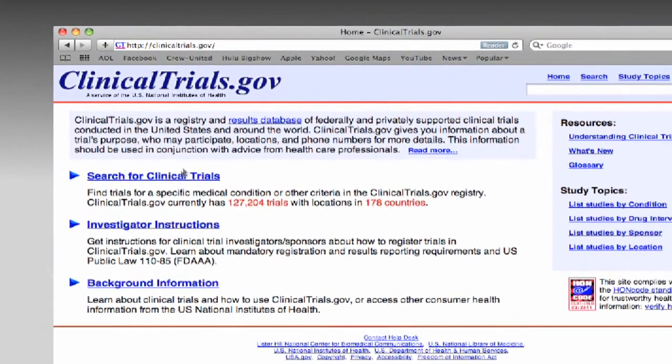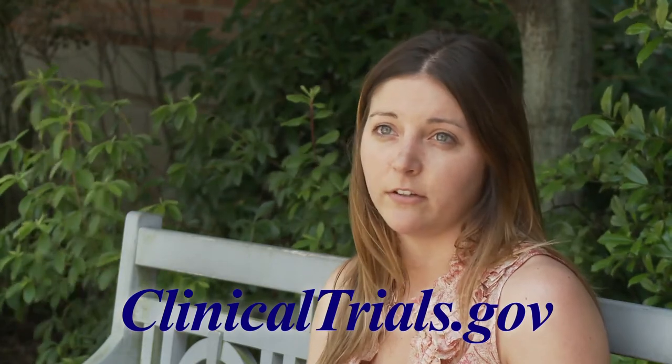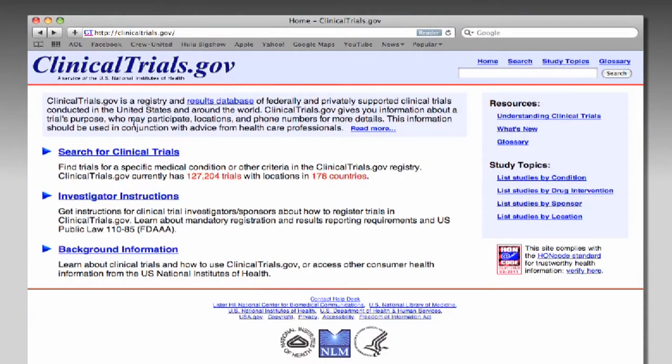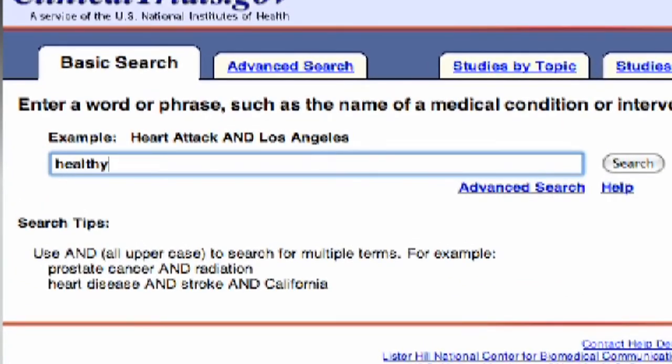All our trials that are recruiting right now are listed online, and patients can self-refer or be referred through a physician. They should go to clinicaltrials.gov and search for the condition they're interested in learning more about and what studies we have to offer. We are always looking for healthy volunteers, too, so if you are not affected by a particular condition, you can still volunteer.